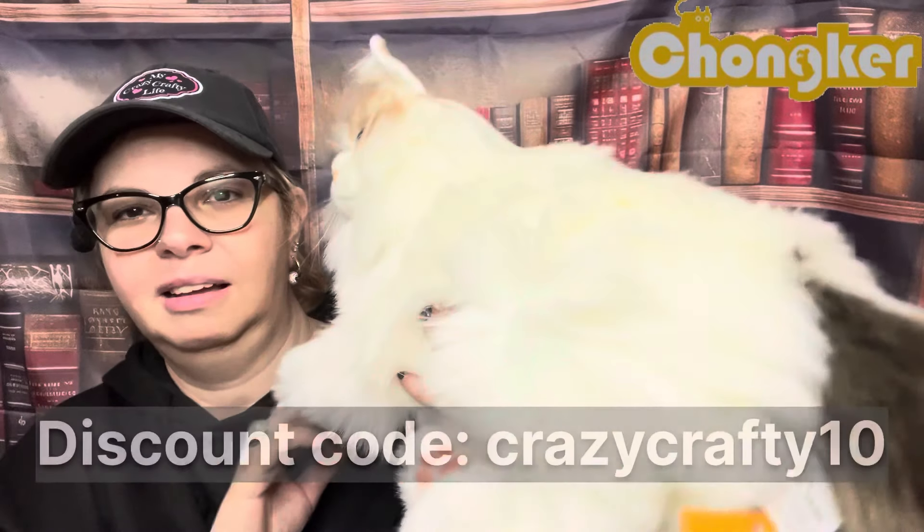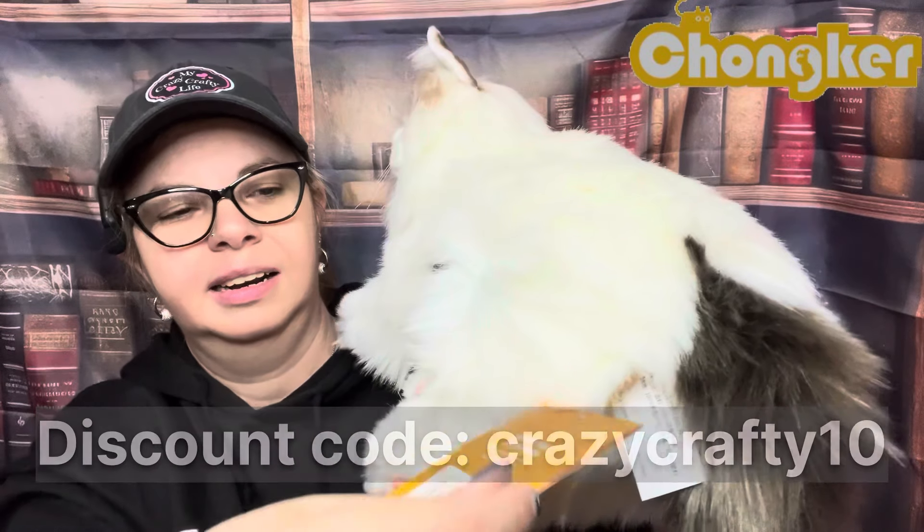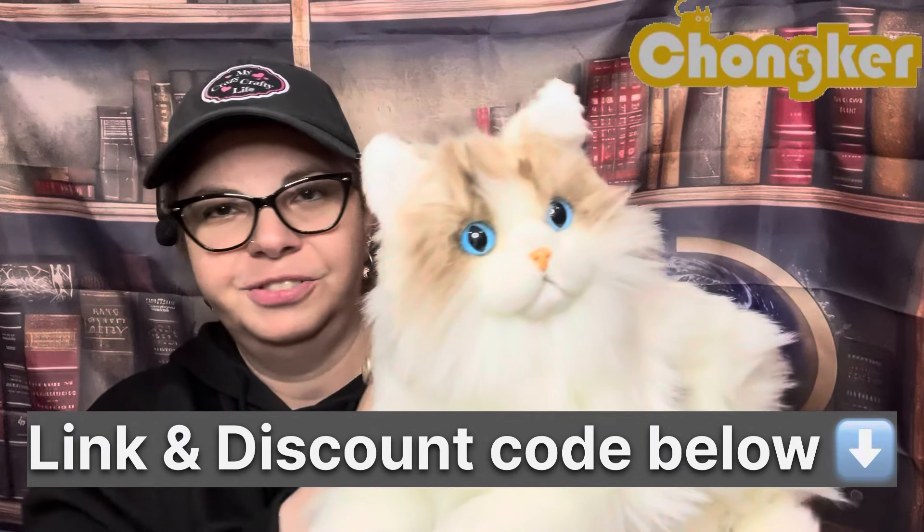Oh my gosh, how cute — she's got a little tag here. She feels nice, she feels like a real kitty.